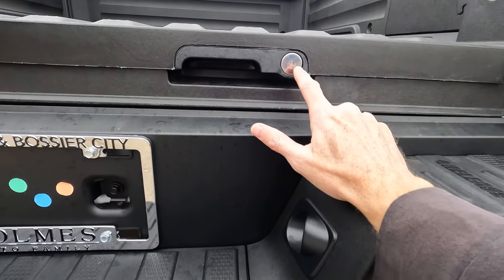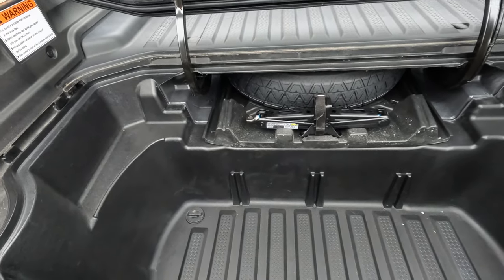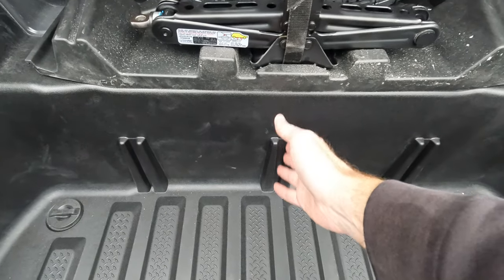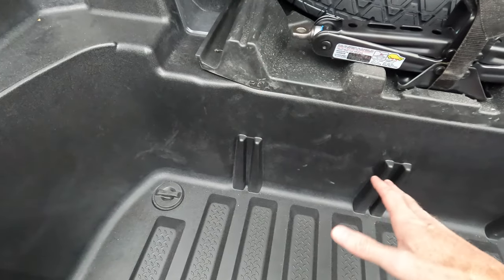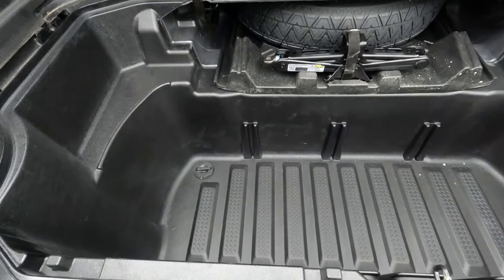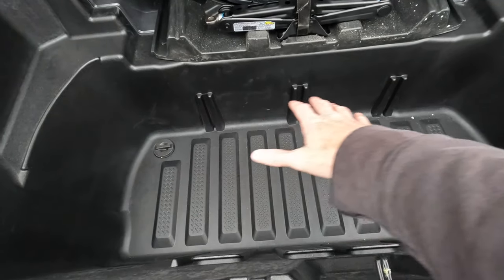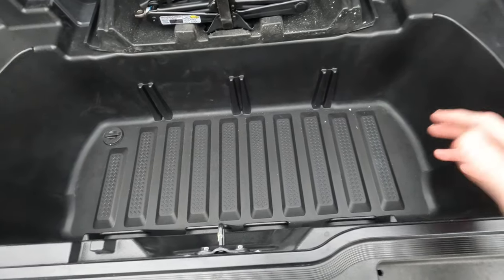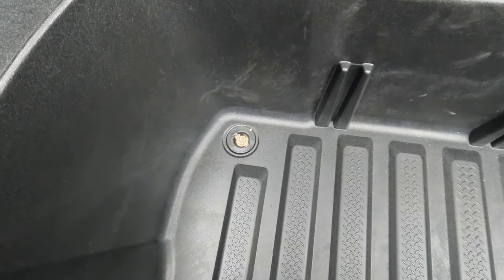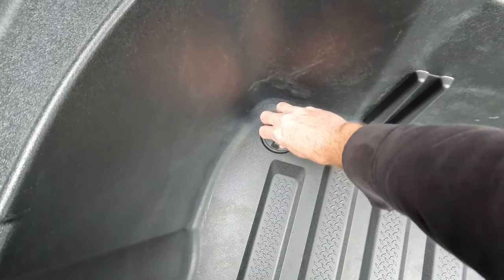You also have the lockable bed trunk right here. You can obviously lock that, which is good because people like to take anything they can. The bed trunk is a great multitasker — these areas have partitions you can put in and take out. It's great for tailgating: you can put ice in here, ice down your drinks and snacks. You can also take those out and spray down dirty gear, boots, and whatever. When it's time to drain the melted ice, it all comes out through the built-in drain plug.